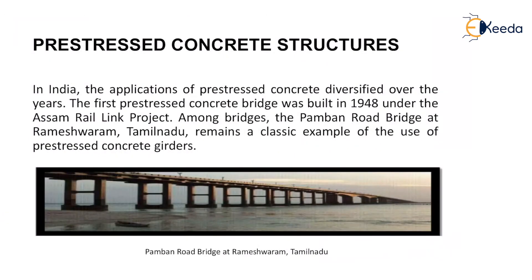The application of pre-stressed concrete in India has diversified over the years. The first pre-stressed concrete bridge was built in 1948 under the Assam Rail Link Project. Among bridges, the Pamban Road Bridge at Rameshwaram, Tamil Nadu, remains a classic example of the use of pre-stressed concrete girders.